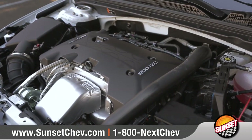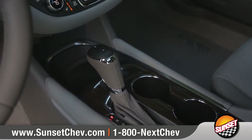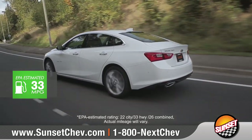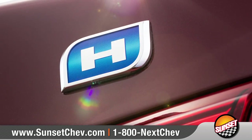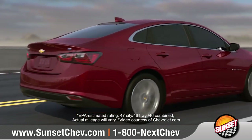Pairing the available turbocharged, 250-horsepower, 2.0-liter Ecotec engine with a 9-speed automatic transmission, Malibu offers exhilarating performance to match its stunning good looks. Or opt for the 1.8-liter two-mode hybrid, which can achieve up to 49 miles per gallon in the city.